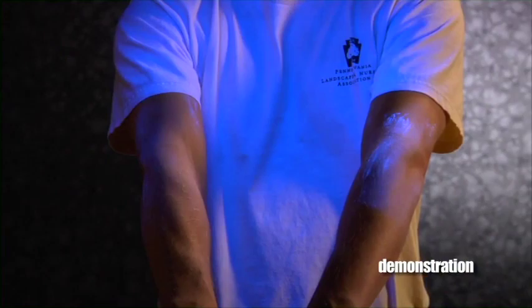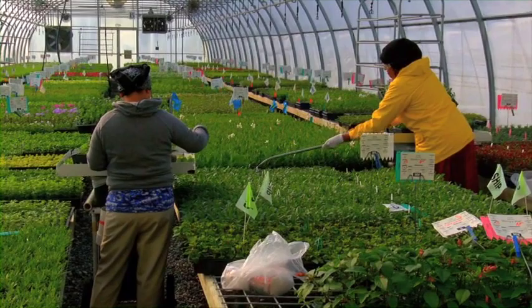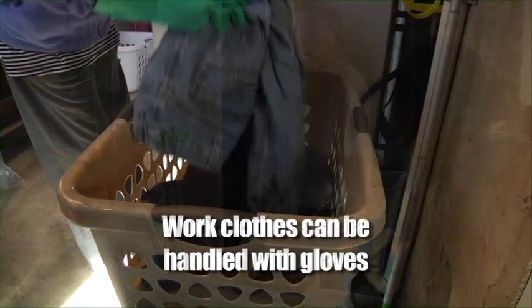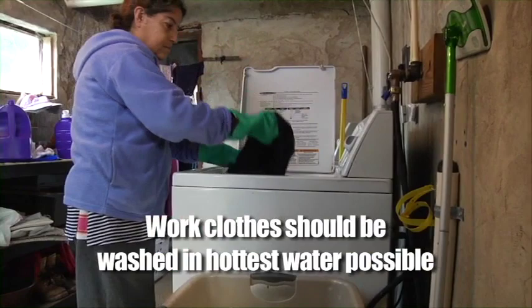Clothes that have pesticide residues on them can transfer those residues to your skin. Work clothes that you wear to protect yourself from skin exposure should include long pants, long sleeves, and shoes with socks. These should be clean when you arrive for work each day. It is smart to keep your work clothes separate from the rest of your family laundry. Whoever handles the family laundry can wear gloves to help protect themselves from residues on clothing, or should wash up after handling the laundry. Your work clothes should be washed in the hottest water possible.